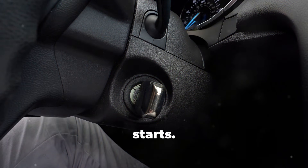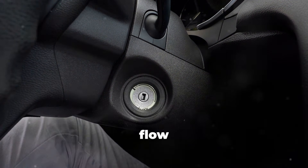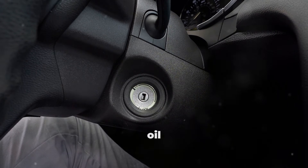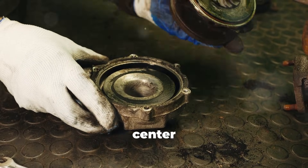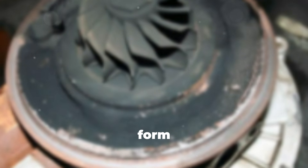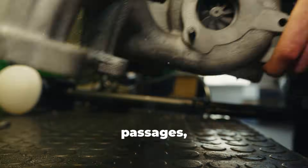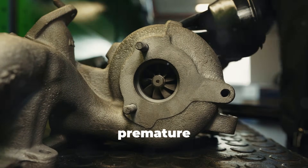Here's where the problem starts. When you shut off your engine immediately after highway driving, oil flow stops instantly. But the residual heat continues to build in the oil passages. Without oil flow to cool the bearings, the oil trapped inside the turbo center housing gets cooked by residual heat. This causes it to break down, form carbon deposits, and eventually turn into coke. These deposits accumulate on the bearings and in the oil passages, restricting flow and causing premature wear.